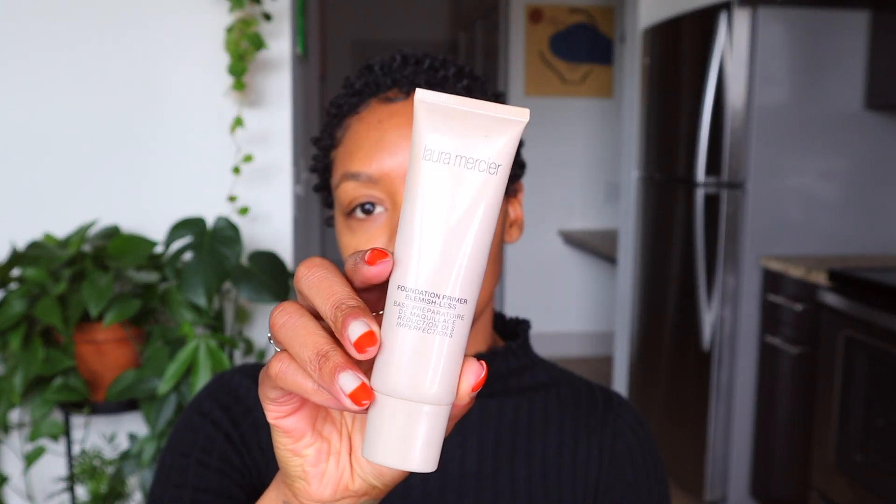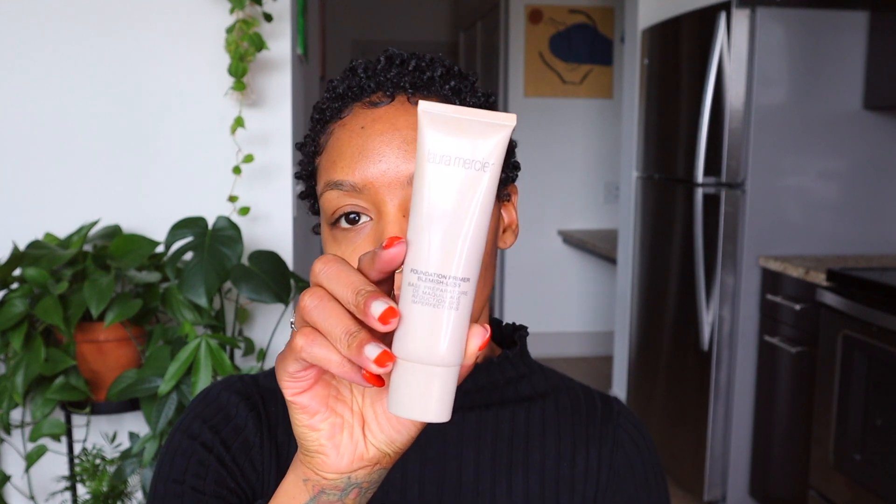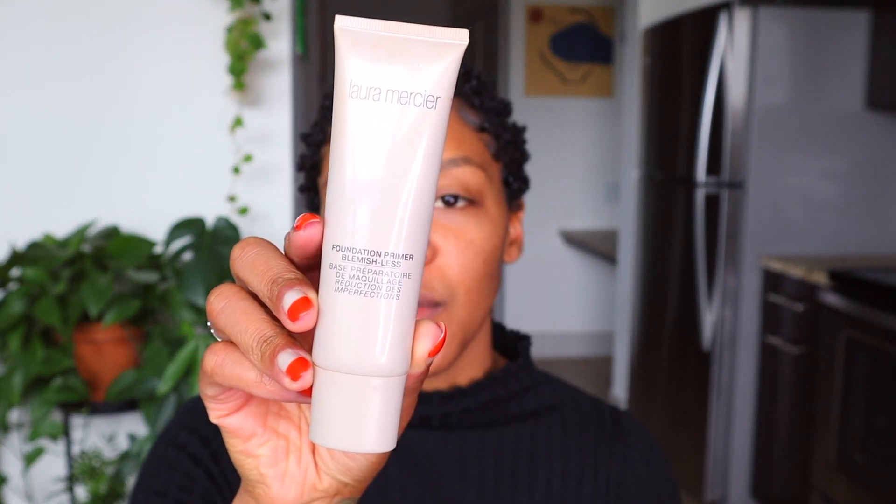To start, I'm going to prime my face and I am using Keep Focus for my primer. I really want to try a new primer — if you guys know a really great primer for blemishes and oily skin, please comment them below!